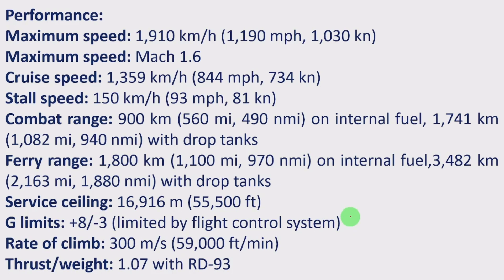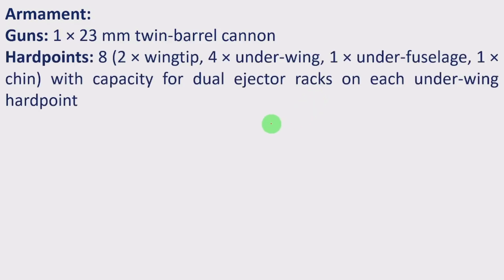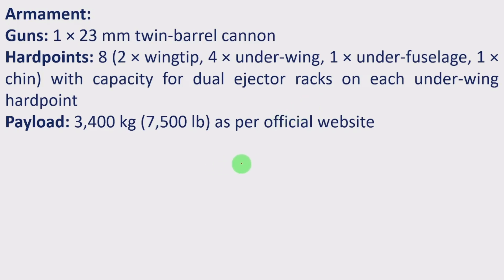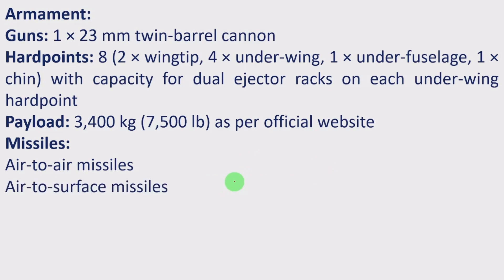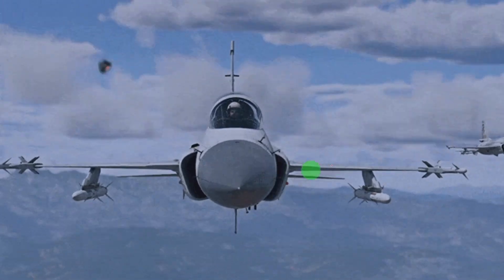Armaments include one 23mm twin-barrel cannon. It has 8 hardpoints: 2 wingtip, 4 underwing, 1 under-fuselage, and 1 chin, with dual ejector racks on each underwing hardpoint. Payload capacity is 3,400 kg (7,500 lb). Missiles include air-to-air, air-to-surface, and anti-ship missiles. It also carries unguided and guided bombs.